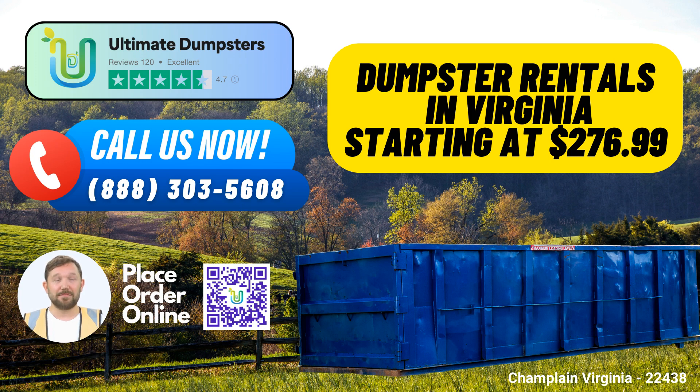1. Nationwide Coverage – Ultimate Dumpsters delivers to over 50,000 cities across 50 states and 3 countries, ensuring that you have access to our top-notch services no matter where you are.